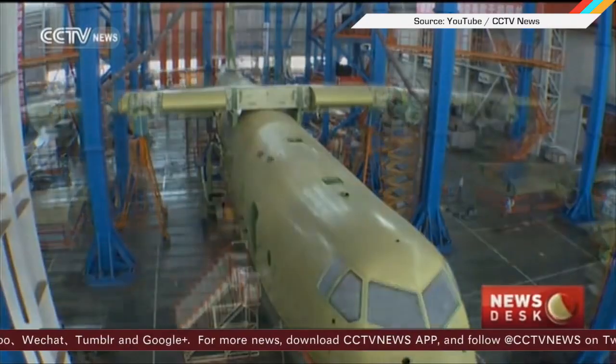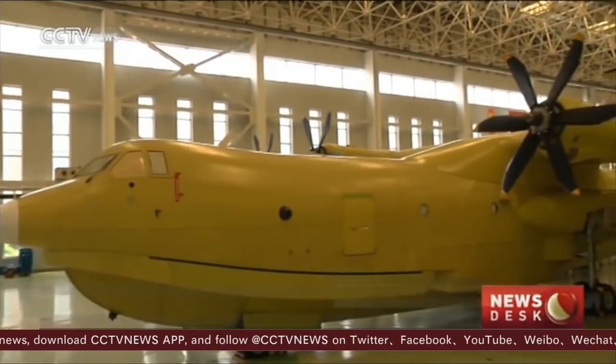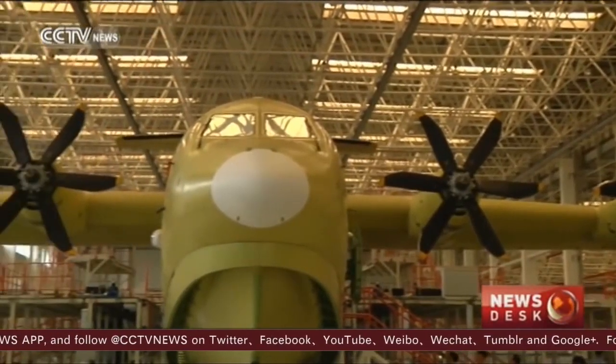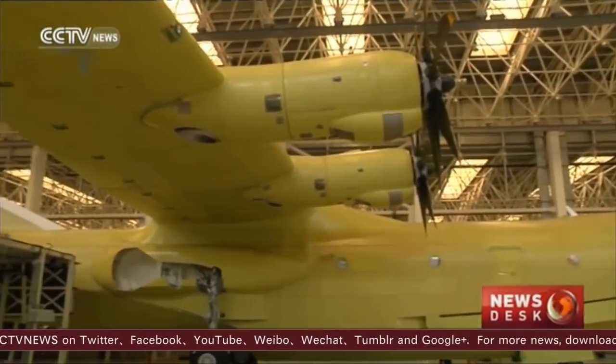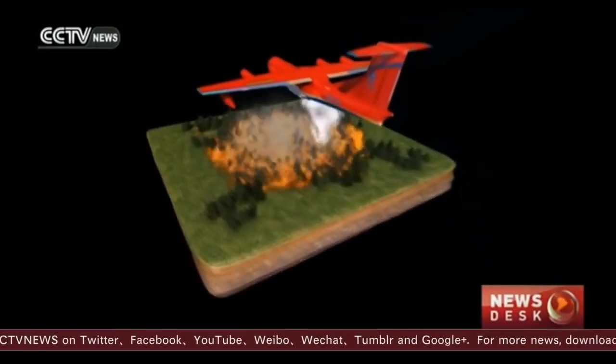For a different aerial experience altogether, you'll want to know what China's been up to. It's taken more than a year, but its state media says it has just finished the world's largest functional seaplane. It's nearly the size of a Boeing 737 and has room for 50 passengers in its hull in case it ends up doing water rescues, plus it fights forest fires.